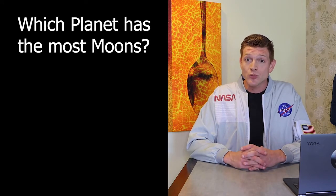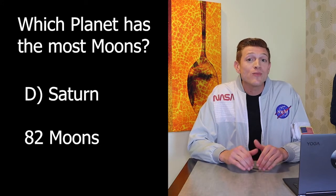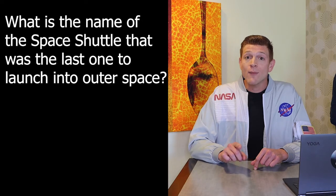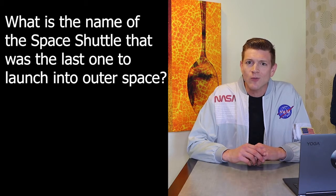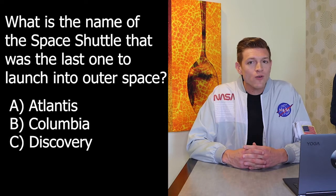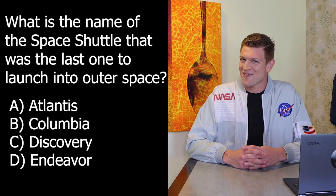The answer to last week's question — which planet has the most moons — is D, Saturn. Saturn is the current moon champion with 82 moons. Now, this week's question: what is the name of the space shuttle that was the last one to launch into outer space? We don't use the space shuttle anymore. Is it A, Atlantis; B, Columbia; C, Discovery; or D, Endeavor?